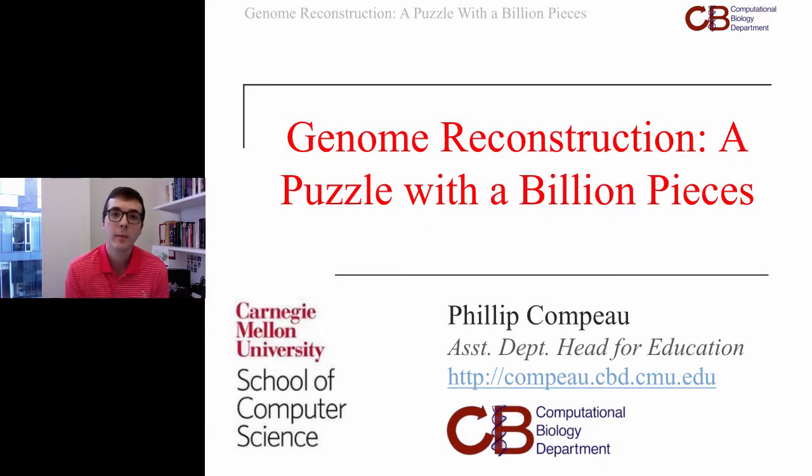Hello, my name is Philip Campo. I'm an assistant department head for education here in Carnegie Mellon's computational biology department. We're here in Carnegie Mellon's world-leading school of computer science, and I wanted to give you a talk today because a lot of people that I talk to don't know a whole lot about computational biology.